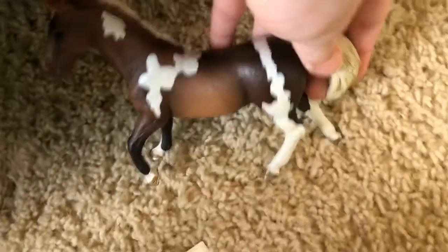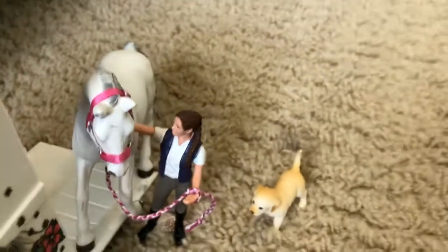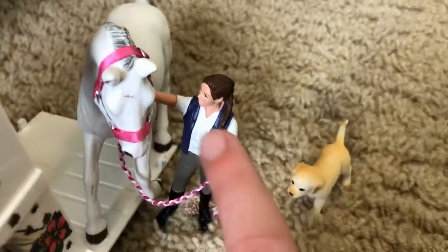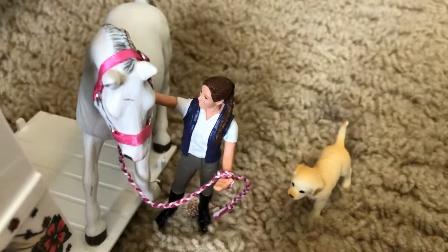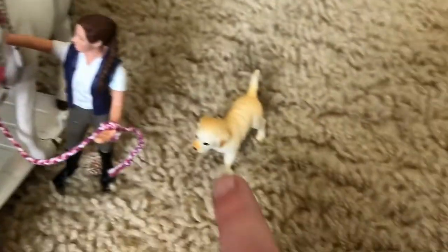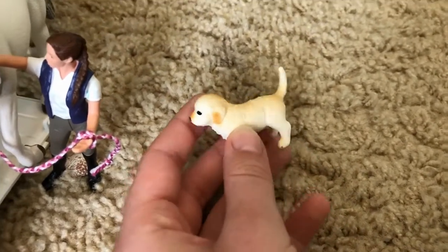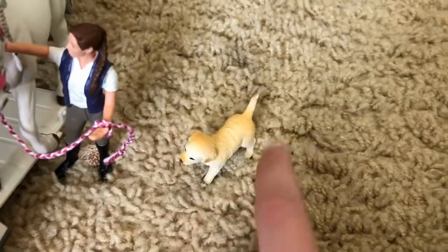So this here is Lucky River, and he is my stallion who is just getting a trailer ride to his show, along with Dream, who is having trouble getting loaded into the trailer. Sarah, the barn owner, is actually trying to load her. But this is Dream — she's my Lipizzaner mare. And here, this is my Golden Retriever puppy named Goldie.